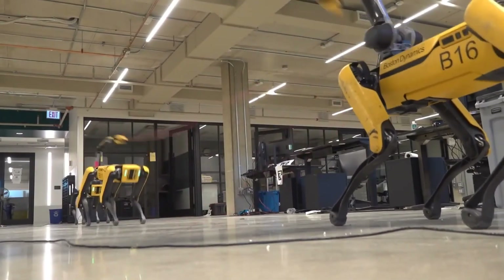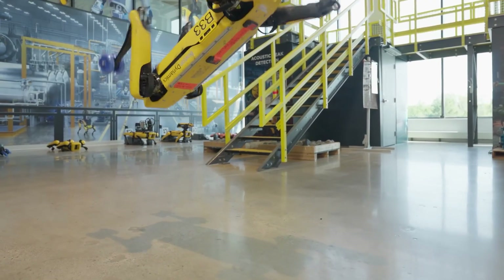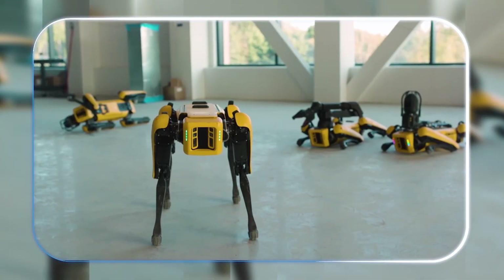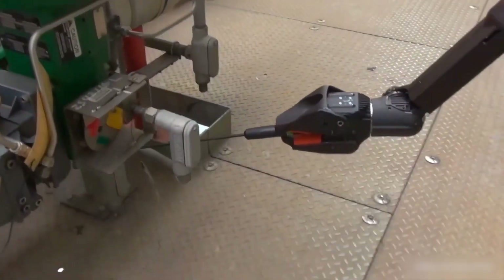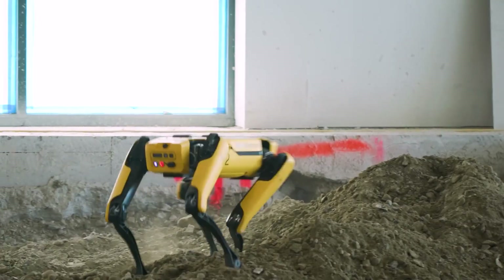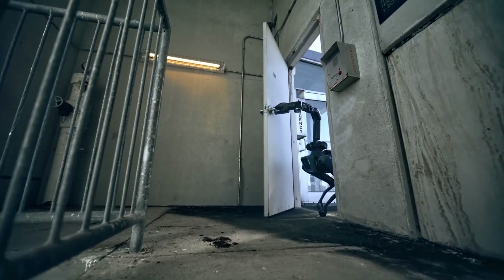But here's the thing — Boston Dynamics isn't teaching Spot to backflip because they're launching a robotic circus. As one of their engineers put it, no customer actually needs a backflipping robot. So why do it? It's all about stress-testing the hardware and software to the absolute extreme. When Spot is out in the real world — maybe carrying heavy equipment in a Ford factory or conducting radiation surveys for Dominion Energy — it could slip or trip.